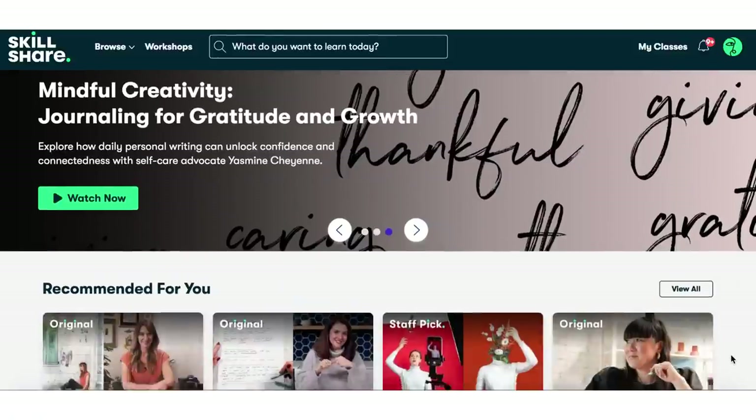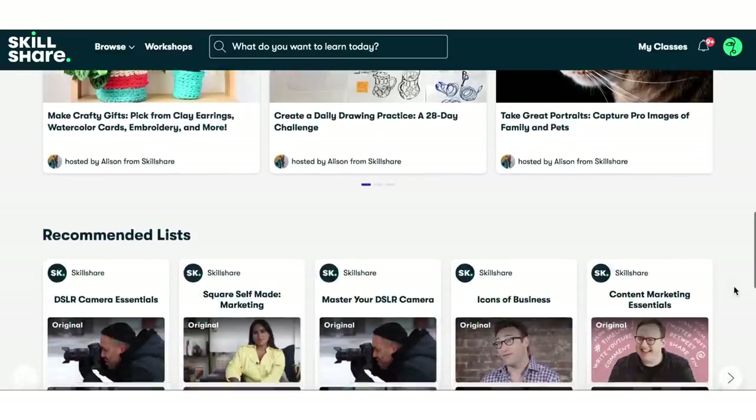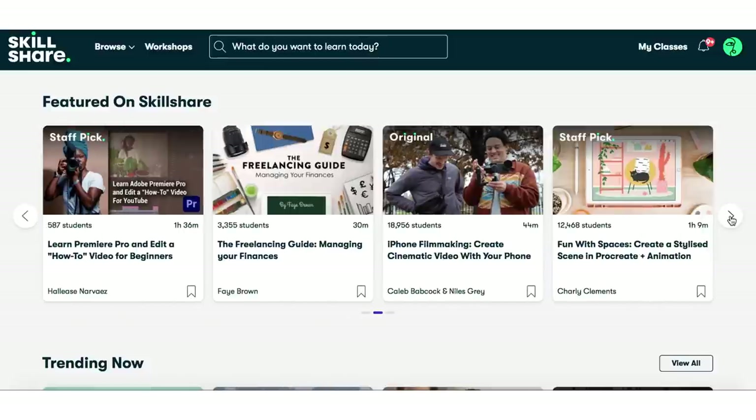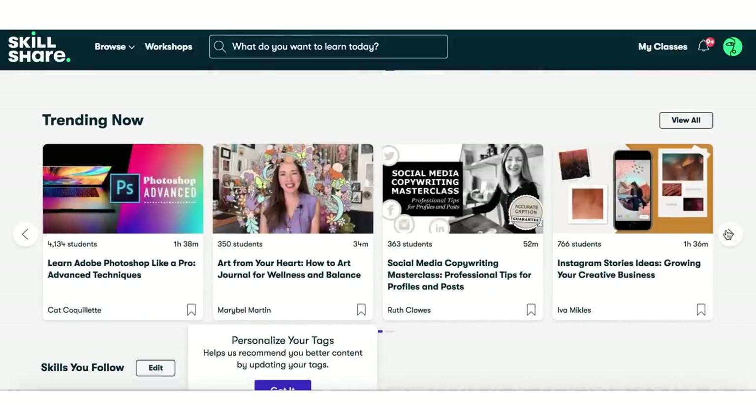Skillshare is the perfect sponsor for today's video because it's all about expensive energy without spending lots of money. One attribute of expensive energy is having knowledge and skill — things you can't buy. Skillshare is an online learning community with thousands of different classes on so many different topics to grow your creativity, skills, and talents. They have courses on photography, videography, business, entrepreneurship, and all kinds of creative topics.